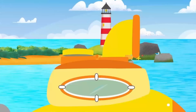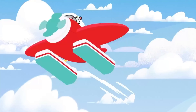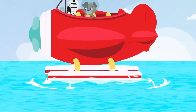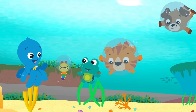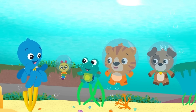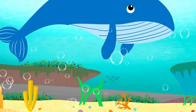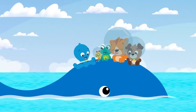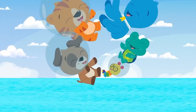In the water, under the sun, down in the reefs, in the ocean. When we're playing, learning with friends, together the fun never ends. Ocean Explorers, let's go!